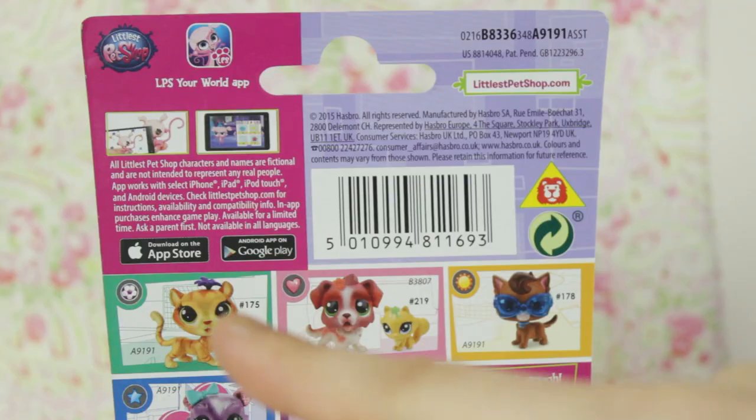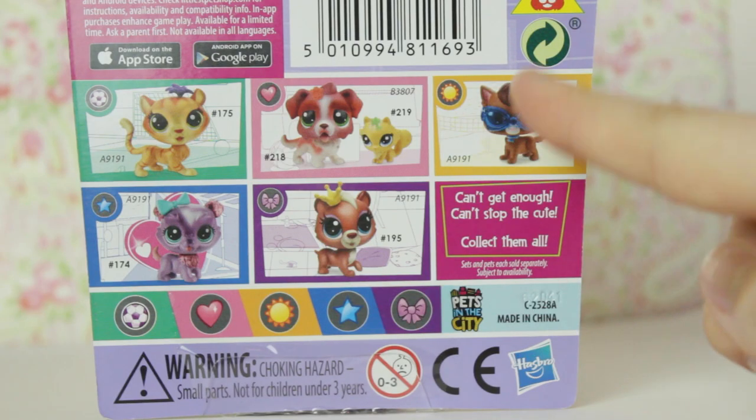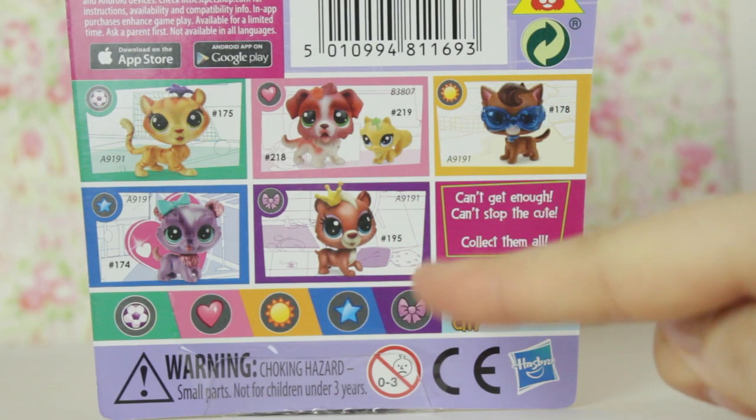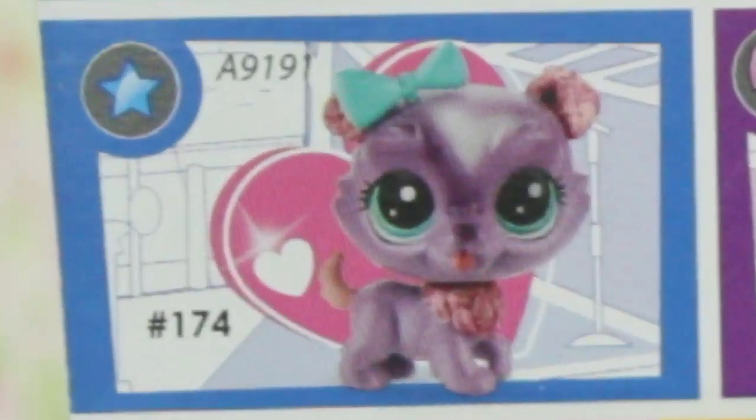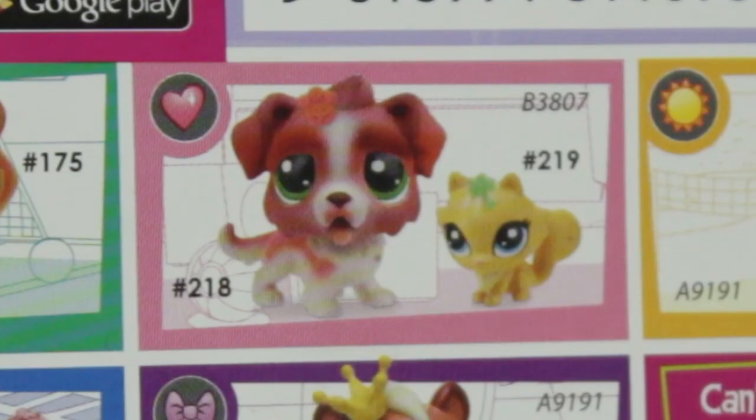On the back of her box there's a bunch of information at the top about the app and stuff like that. At the bottom it shows all the pets included in this line, and oh my gosh that dog is so cute. There's also what might be a tiger in the sports category, or maybe it's a tabby cat. And this adorable dog and cat set — I love the paint job, I like the gradient, and it's in the heart category.